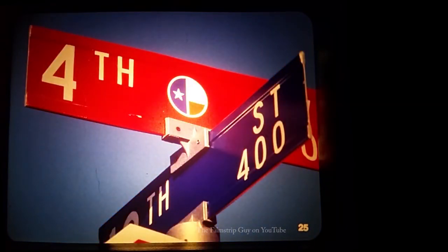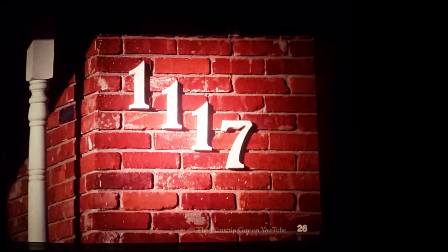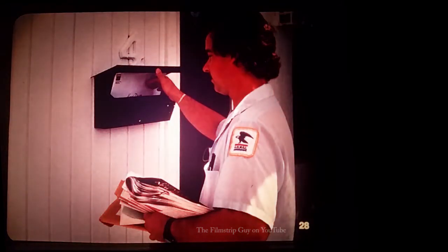Some streets are named with numbers. The red sign tells us that the name of this street is Fourth Street. Street signs help us to find just the street we're looking for, and they can help guide us if we're lost. Once we've found the street, we need to find the correct house. That's why houses have numbers on them. You might find numbers on neighborhood mailboxes, too.